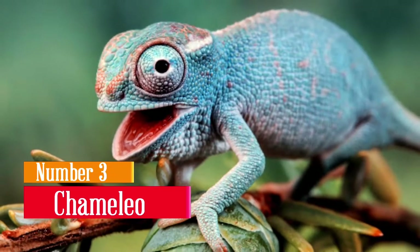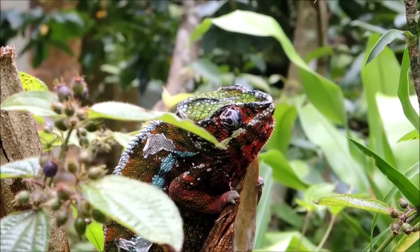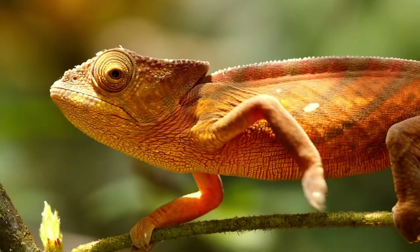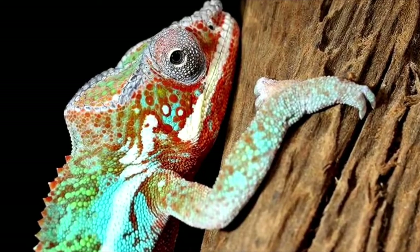Chameleon. This list won't ever be complete without the literal embodiment of camouflage. If anybody was to mention a few animals that could camouflage, a chameleon must be on their list. The reasoning behind a chameleon changing its color to camouflage is due to the pigment underneath its skin.